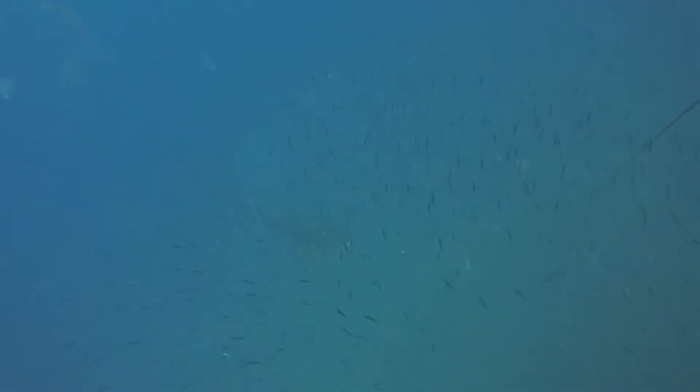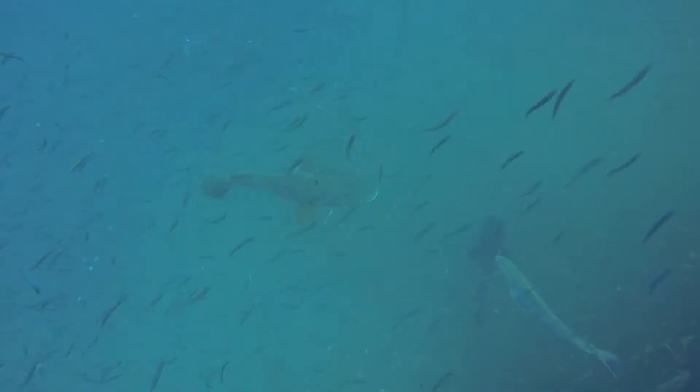Here is the start of the second dive, descending down on the bow again. Here is the giant Queensland grouper — possibly the same individual as before.